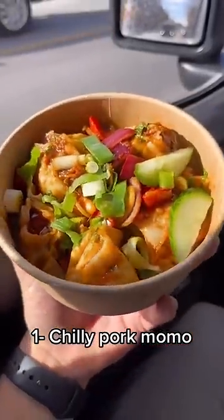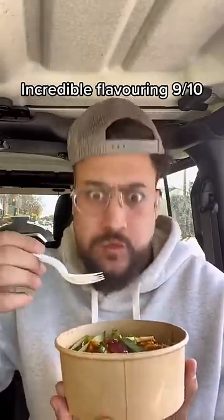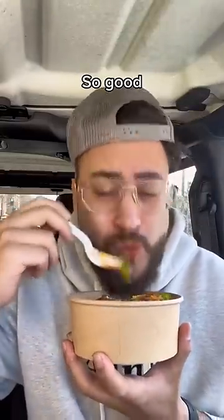1. Chili pork momo. Incredible flavoring, 9 tenths. So good!